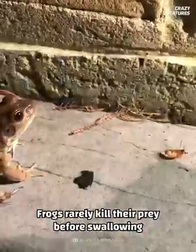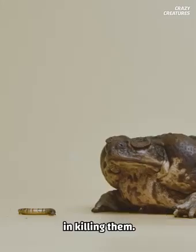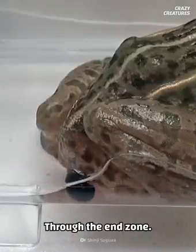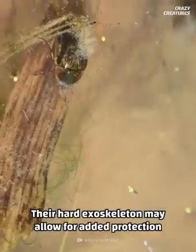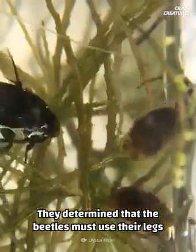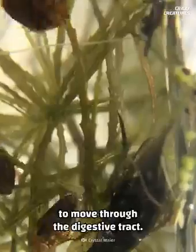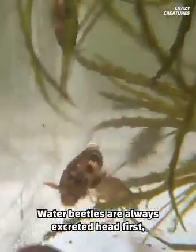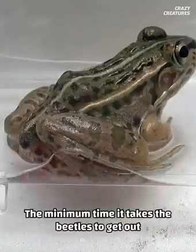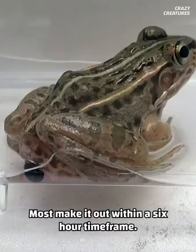Frogs rarely kill their prey before swallowing them whole, meaning their digestive tract is much more active in killing them. For the water beetle, 90% make it out alive — through the end zone. Their hard exoskeleton may allow added protection against harsh digestive juices, and they use their legs to swim actively and escape. Researchers found live beetles were excreted quicker than dead ones, determining that beetles use their legs and streamlined shape to move through the digestive tract. Water beetles are always excreted head first, suggesting they stimulate the hindgut and urge the frog to poop. The minimum escape time is six minutes; most make it out within a six-hour time frame.